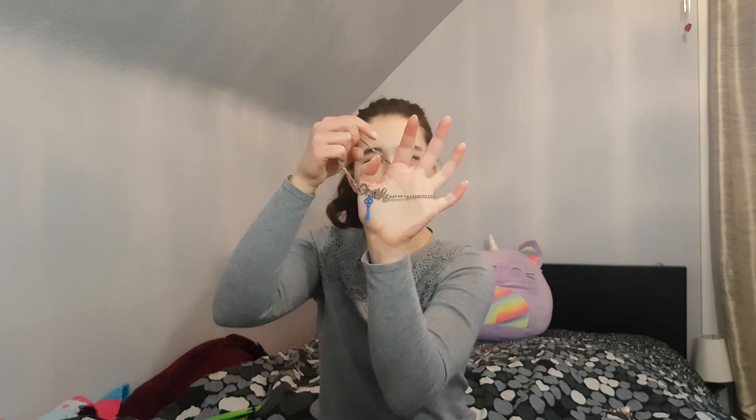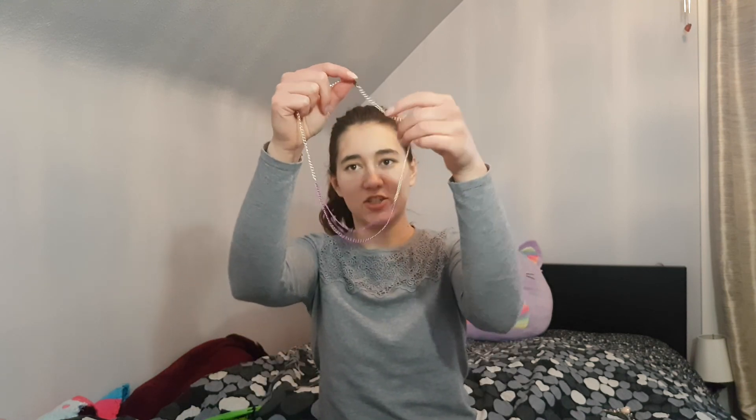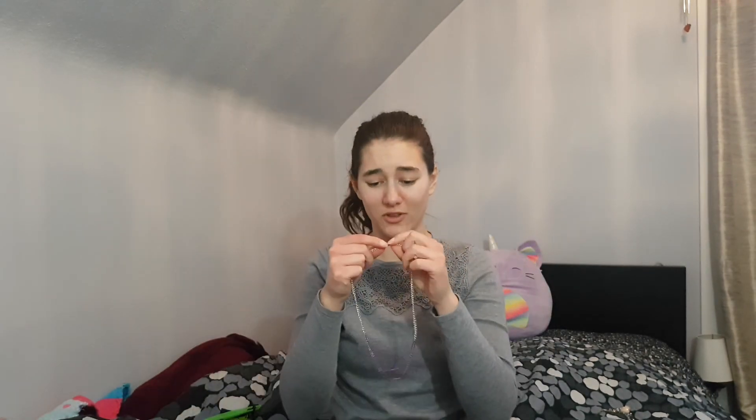This one says 'faith' with a key on the end — the key to faith. I don't really know what I was thinking but I liked it at the time. Last but not least, just a very basic chain — I love this rose gold color with purple, it's just so cute. I kind of use whatever clasps I have on hand, and that's what this one looks like. That's all the ones I had together, though I'm sure I have some more.